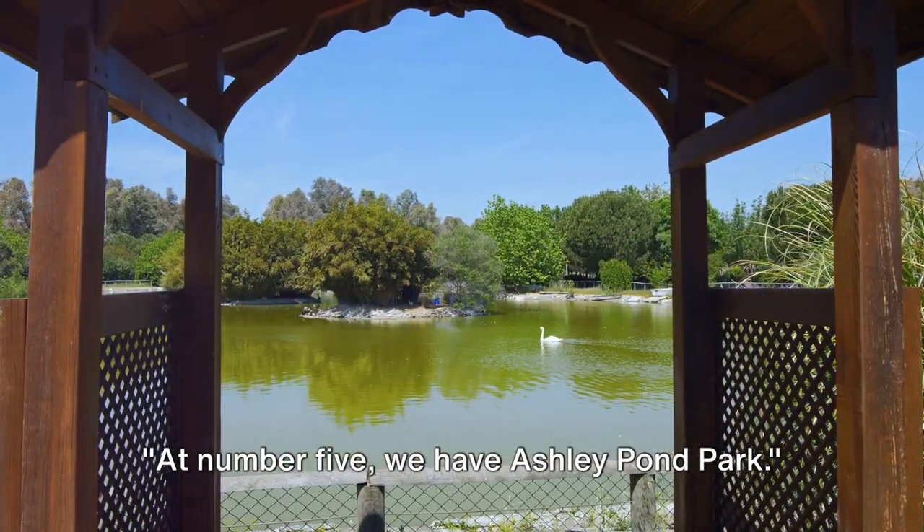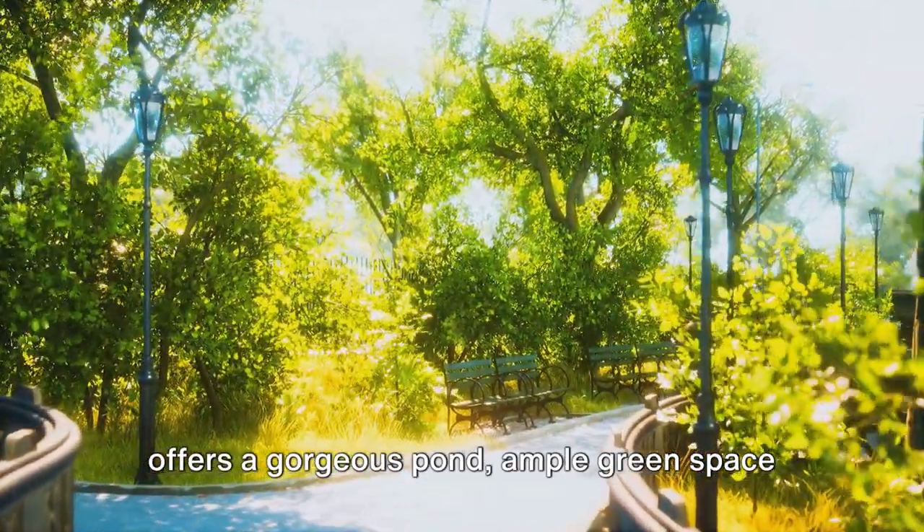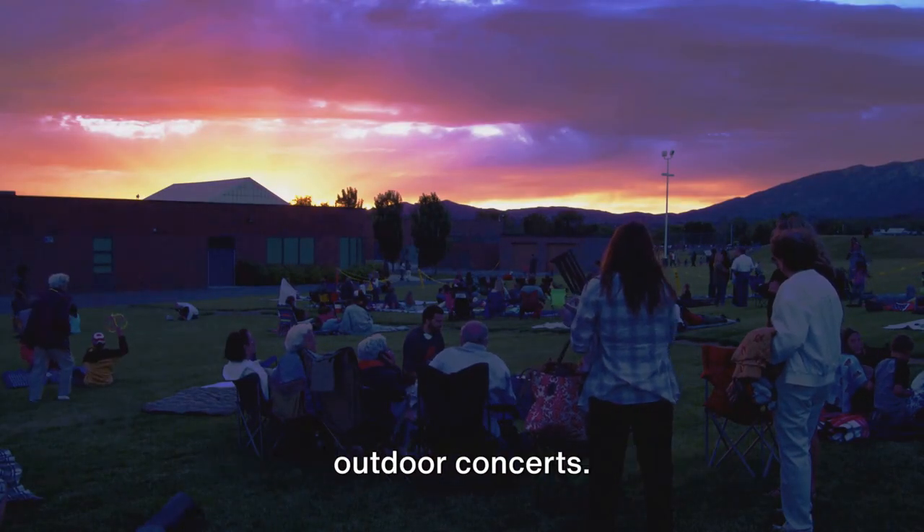At number 5 we have Ashley Pond Park. This serene oasis in downtown Los Alamos offers a gorgeous pond, ample green space, and a playground. It's a hub for community events and outdoor concerts — a great place for a picnic or a leisurely stroll.